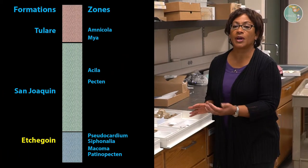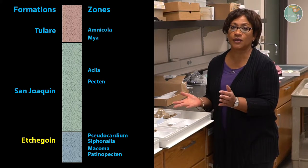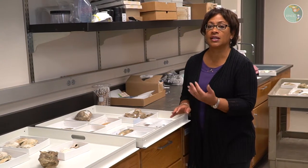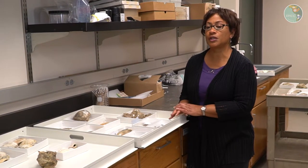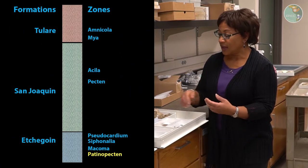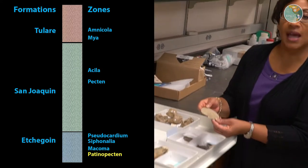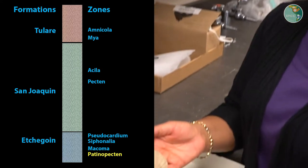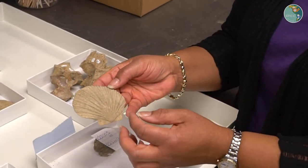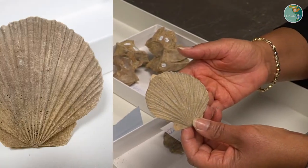The Etchegoing formation is one of the units in the Kettleman Hills that's very rich in fossils. One of the first zones introduced in the virtual field experience is called the patinopectin zone, and patinopectin are a kind of scallop. Here's a shell — it's a bivalve and it has a distinctive shell with these ridges that is easy to recognize.